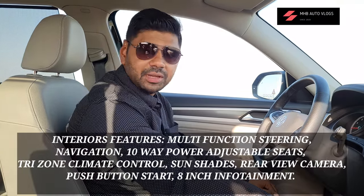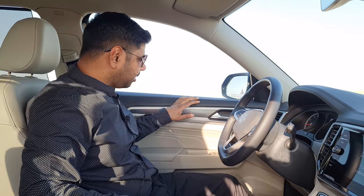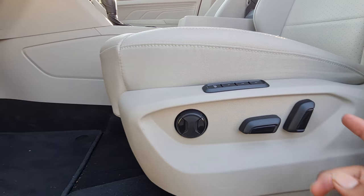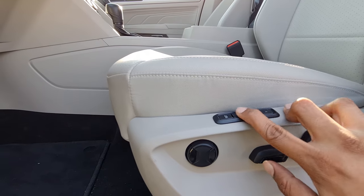For comfort and entertainment, we have triple-zone climate control — two zones for the front driver and passenger, and a third zone for the rear passengers. The door panel quality is pretty good, with a combination of plastic and leather. The seats are 8-way adjustable with memory adjustment, top-notch quality, and seat heating facilities are also available.